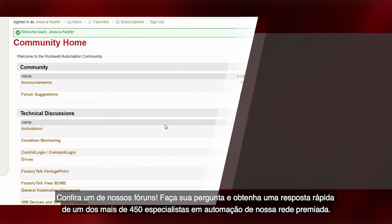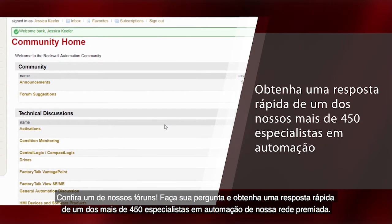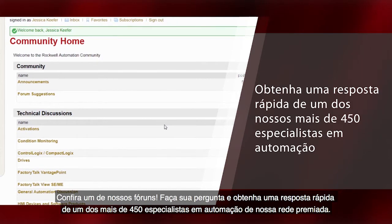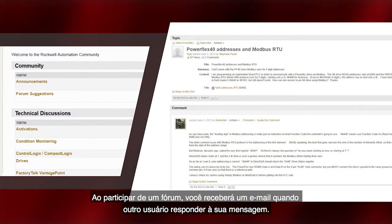Try one of our forums. Here you can ask your question and get a prompt response from one of our award-winning network of over 450 automation specialists. Once you participate in any forum, you'll receive an email when another user has responded to your message.